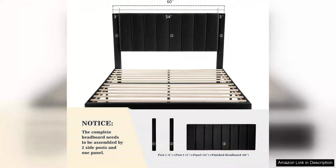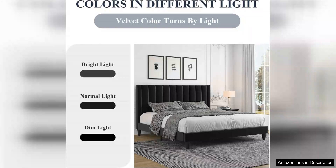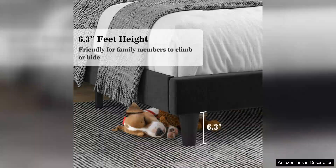The standout feature of this bed frame is undoubtedly the vertical channel tufted headboard. The luxurious velvet fabric not only adds a touch of elegance, but also feels soft to the touch. It creates a cozy backdrop for my pillows, making it an inviting spot to relax and read. The tufting detail gives it a sophisticated look that complements various decor styles, whether modern or classic.